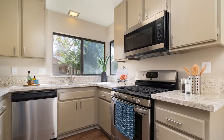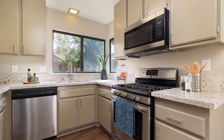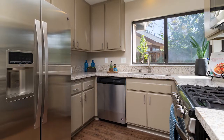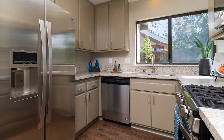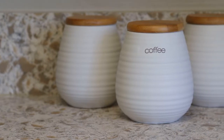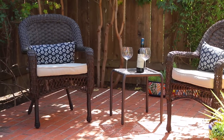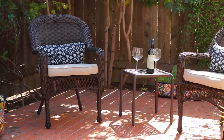A welcoming kitchen with clean lines, neutral-toned quartz countertops, and an abundance of stainless steel only accentuates this home's ability to casually entertain. The corner window overlooks an easy-to-care-for yet generously-sized patio yard.